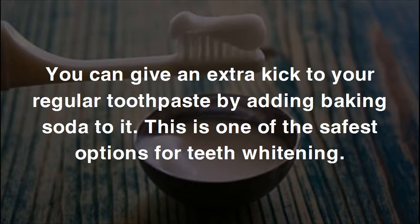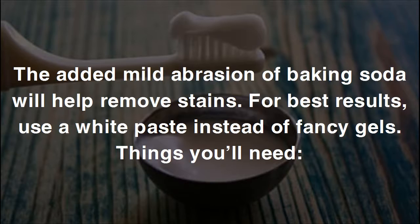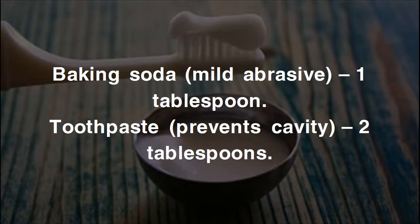Method two: use baking soda with toothpaste. You can give an extra kick to your regular toothpaste by adding baking soda to it. This is one of the safest options for teeth whitening — the fluoride in toothpaste protects the teeth from cavities and helps strengthen the tooth enamel. The added mild abrasion of baking soda will help remove stains. For best results, use a white paste instead of fancy gels. You'll need one tablespoon baking soda and two tablespoons toothpaste.